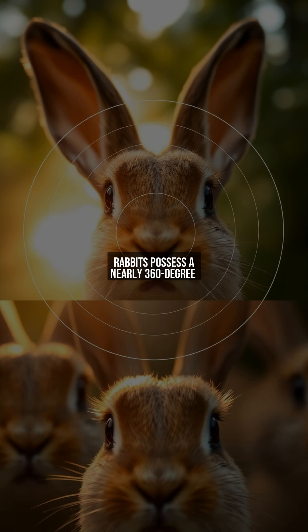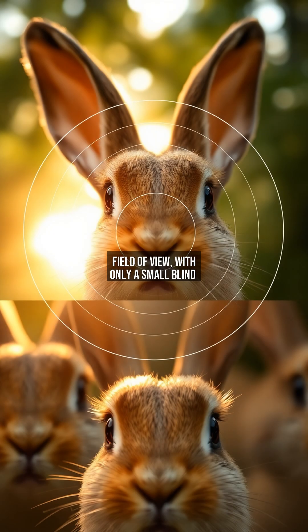Rabbits possess a nearly 360-degree field of view, with only a small blind spot directly in front of their noses and behind their heads. Their eyes are adapted to detect motion efficiently, crucial for spotting predators like foxes or birds of prey.